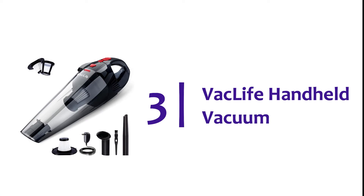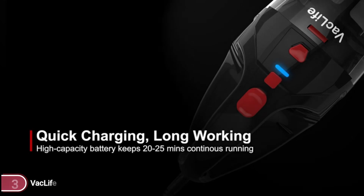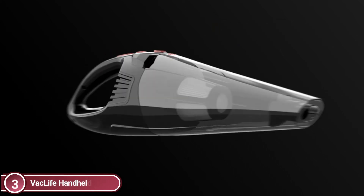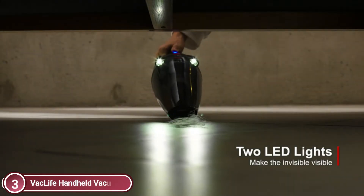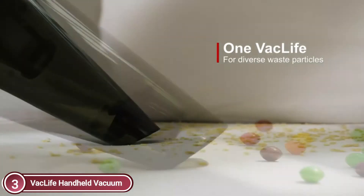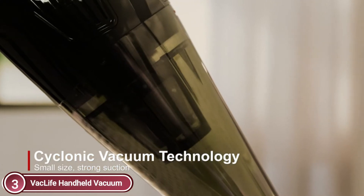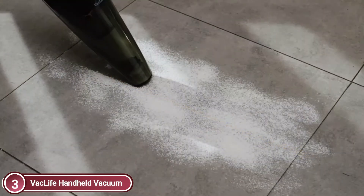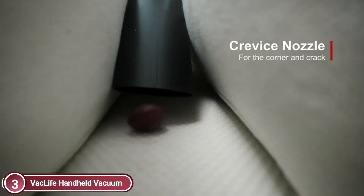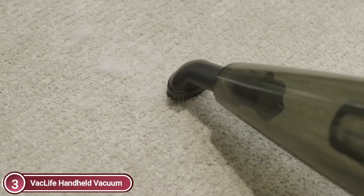At number 3, the Vaclife Handheld Vacuum, which runs on Cycle Vacuum Technology paired with powerful engine suction. This handheld vacuum will assist you in tidying up every space in your car or home. It can efficiently remove pet hair and dirt on carpets or sofas. The cordless design offers exceptional mobility for cleaning dust that accumulates in the gaps between seats, making it a fantastic portable car vacuum cleaner.